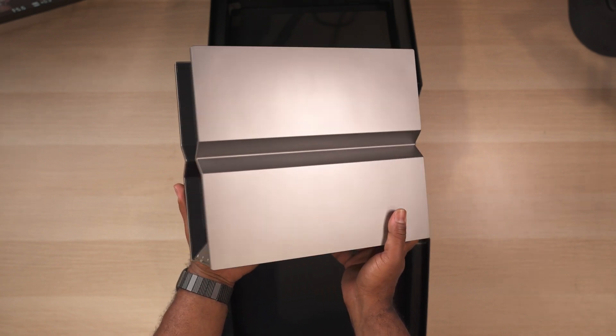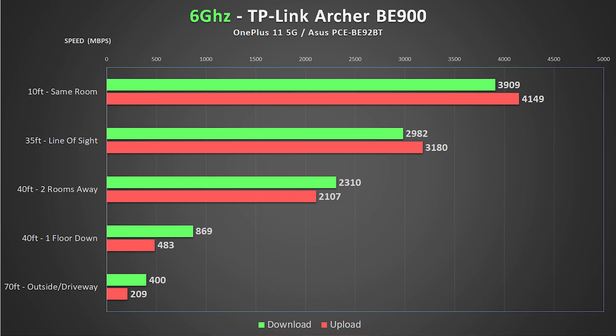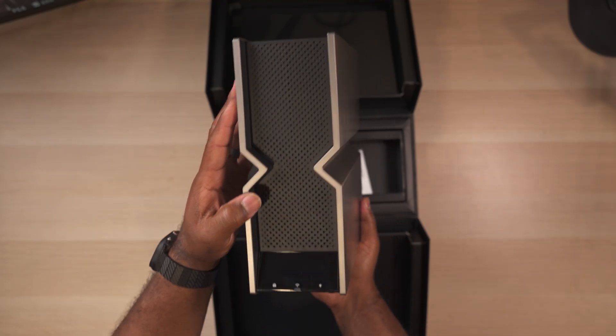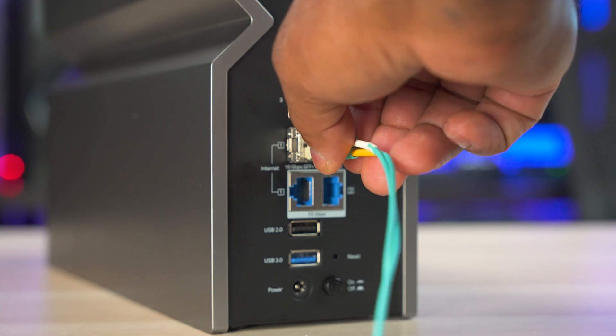The ASUS has an advantage in that both are quad-band routers, but the ASUS has two 6 GHz channels while the TP-Link has two 5 GHz channels. With that slight advantage aside, the TP-Link Archer BE900 produced great results in most tests and has a great design and cool features. It's also the only router in this test with an SFP Plus port if you want to use a fiber connection.